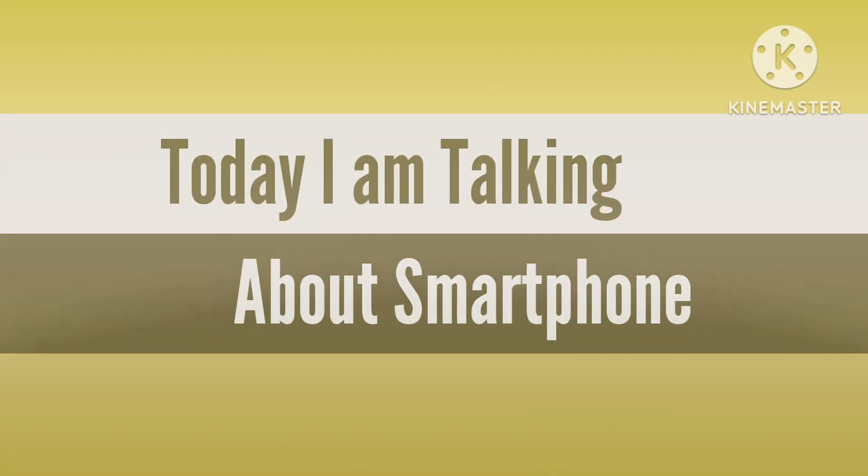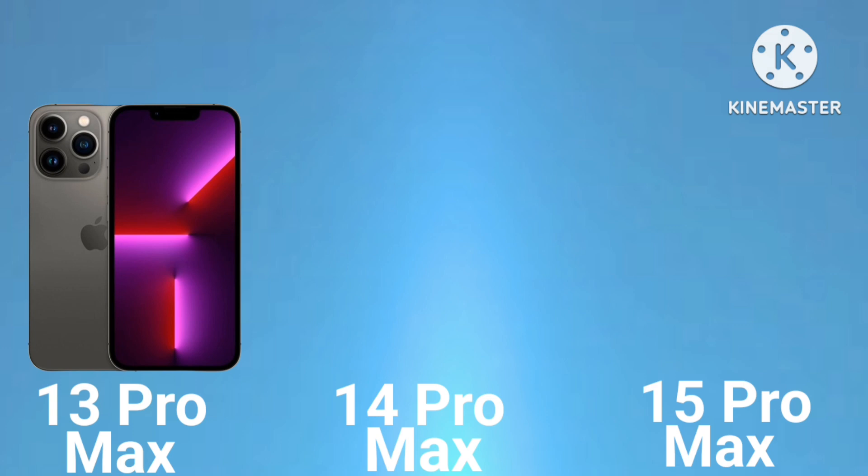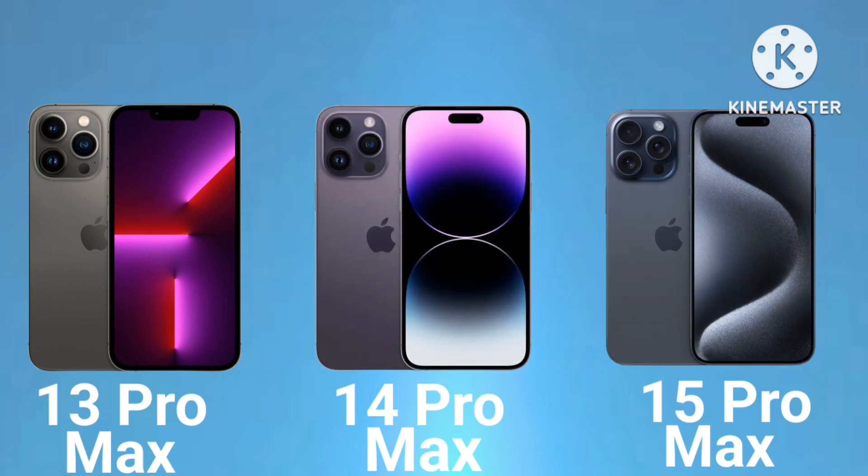Hello friends, today I am talking about smartphones: iPhone 13 Pro Max, iPhone 14 Pro Max, and iPhone 15 Pro Max.